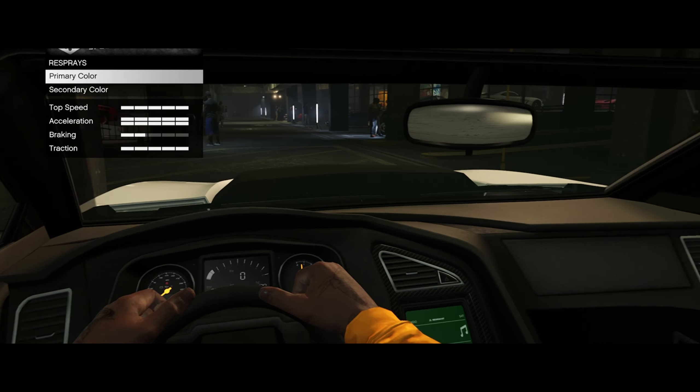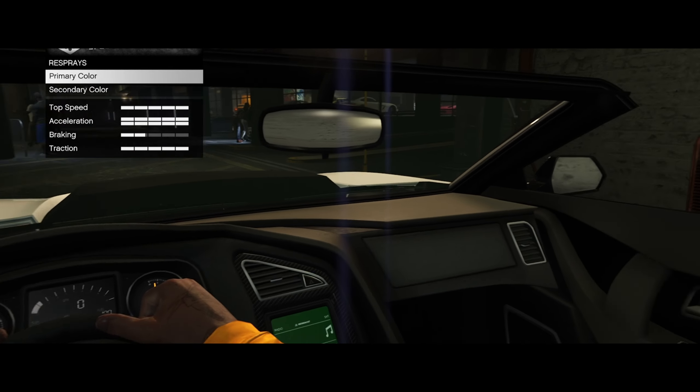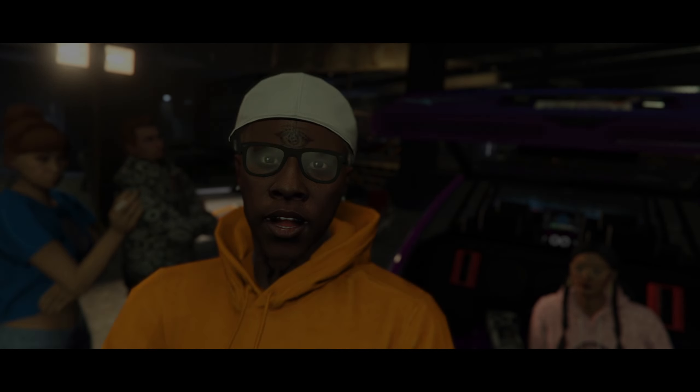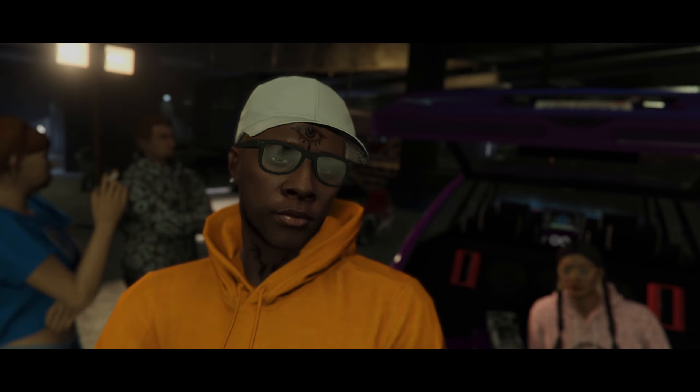And of course, the trim color is broken. If you bought this car from Simeon's car dealership, you can't change the trim color option. What else can go wrong on a two-million-dollar muscle car? You tell me.